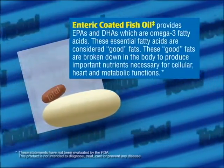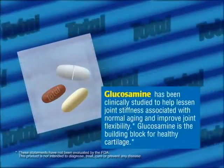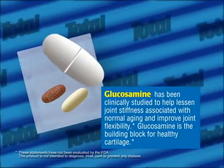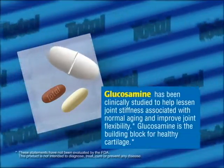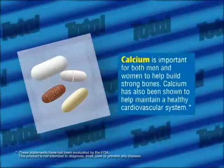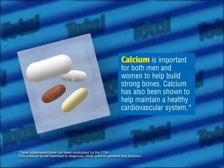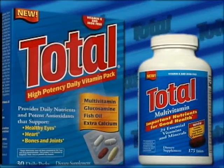These essential fatty acids are good fats that help maintain a healthy heart. Also included is a glucosamine tablet that's been clinically shown to help improve joint flexibility and lessen joint stiffness associated with normal aging, plus a calcium tablet that helps build strong bones. Total High Potency Daily Vitamin Packs are convenient and easy to use.